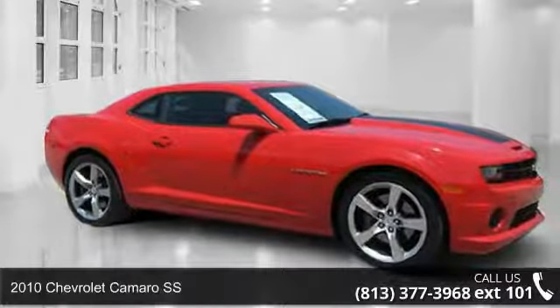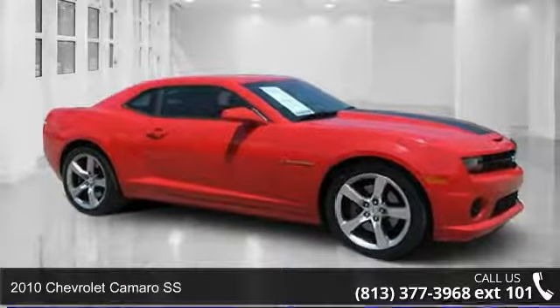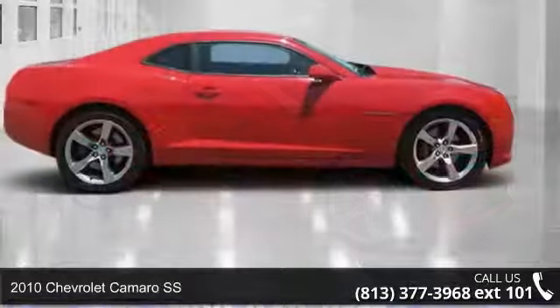Imagine yourself in this 2010 Chevrolet Camaro SS. This may be the set of wheels you've been looking for.